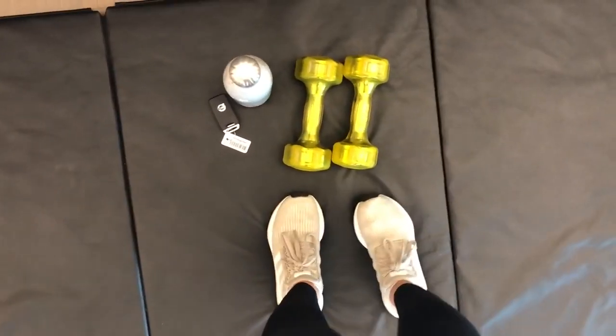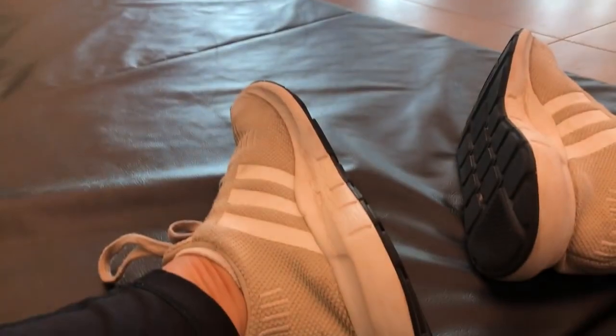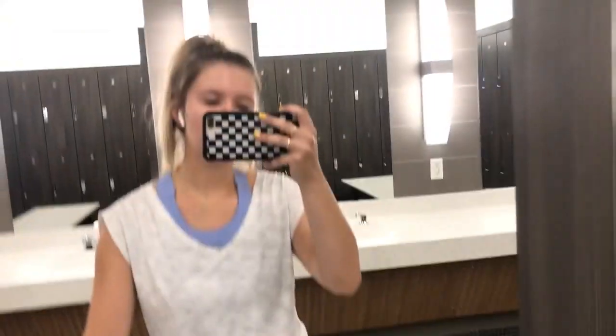I put my earbuds in right before I walk into the gym so when I walk in I already have my music playing and I'm feeling really cool. I didn't record a lot because I was in the gym and there were a lot of people there, but I usually do a lot of things on the mats and then I'll do something on the spin bike, and then I usually go to the locker room and just sit there for a second. It was a good workout that day — I was feeling great.